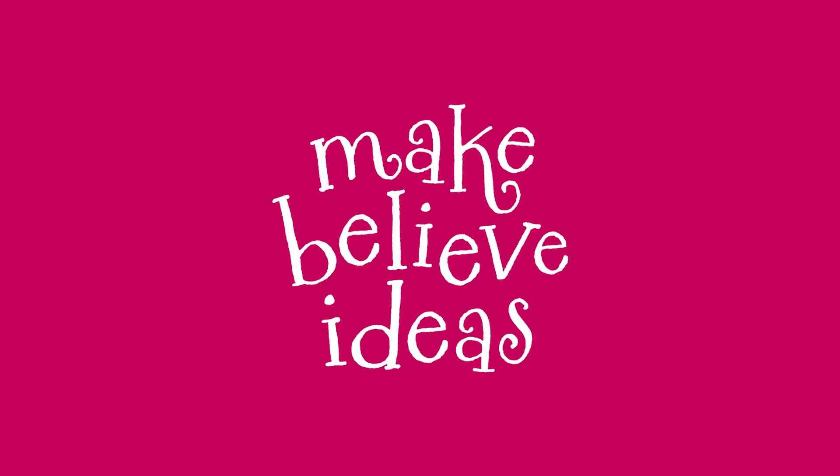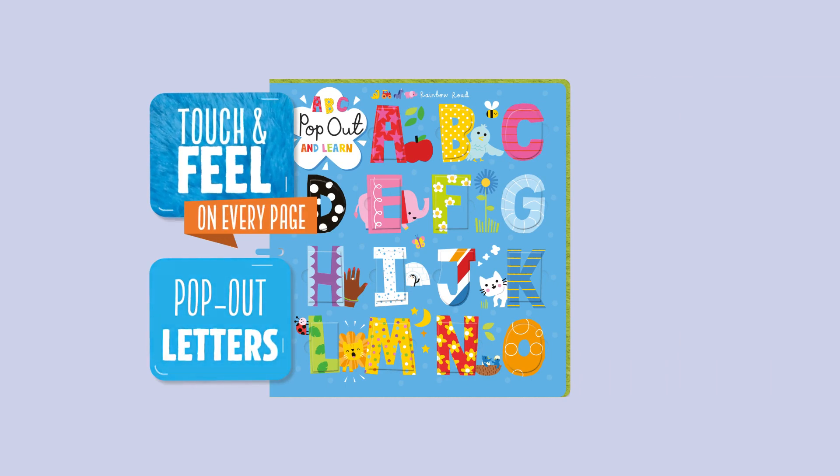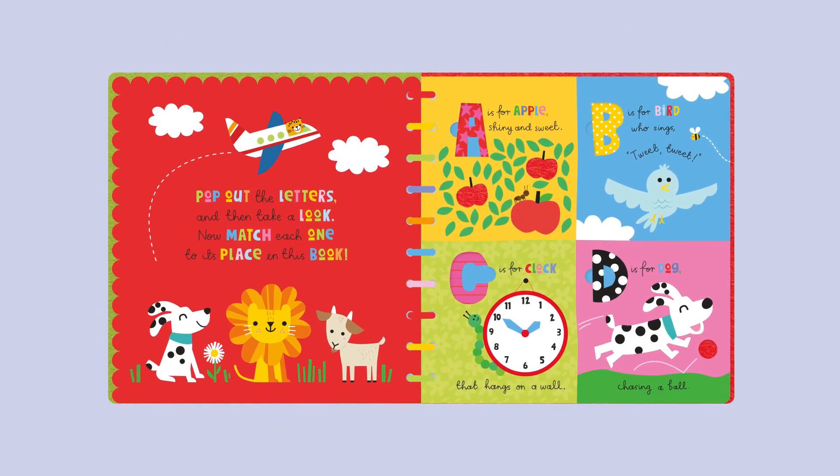Make Believe Ideas ABC Pop Out and Learn — Touch and Feel on Every Page, Pop Out Letters. Pop out the letters and then take a look. Now match each one to its place in this book.